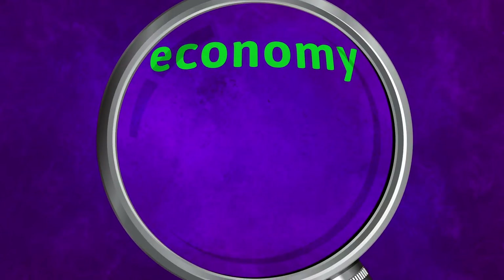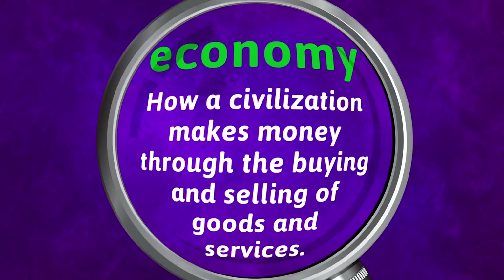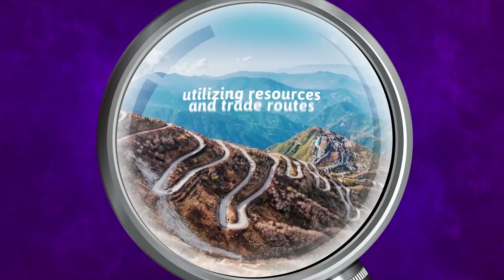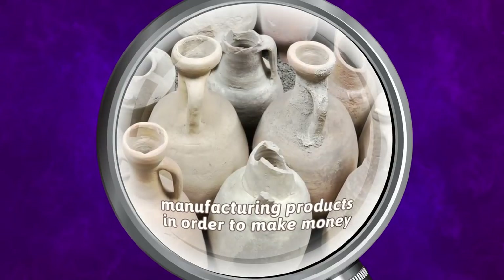The word economy through a historian's lens means how a civilization makes money through the buying and selling of goods and services. Some examples may include utilizing resources and trade routes, producing agriculture, and manufacturing products in order to make money.